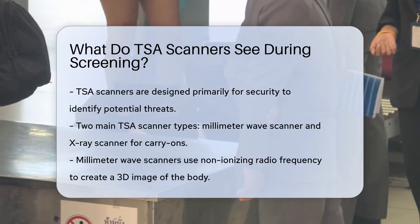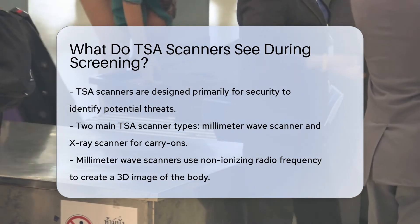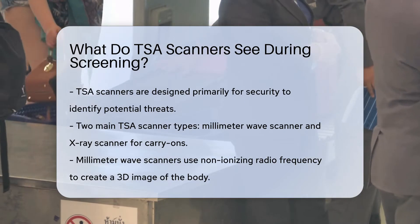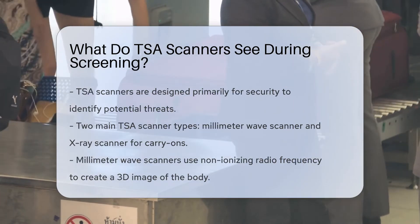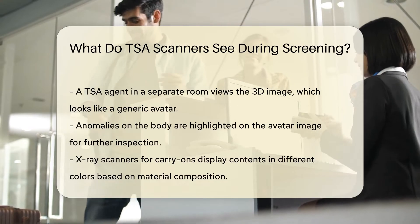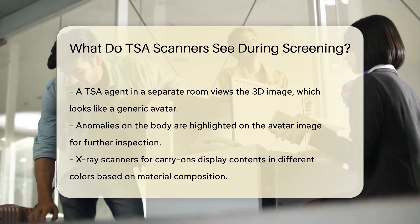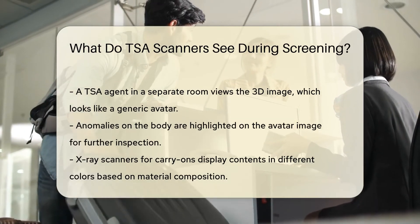TSA scanners are designed for one thing: security. They spot potential threats, but how? The first of two main types is the millimeter wave scanner. It uses non-ionizing radio frequency to detect objects. The waves bounce off the body, creating a 3D image. This image is viewed on a monitor by a TSA agent in a separate room. Don't worry — your privacy is protected. The image resembles a generic avatar with any anomalies highlighted.